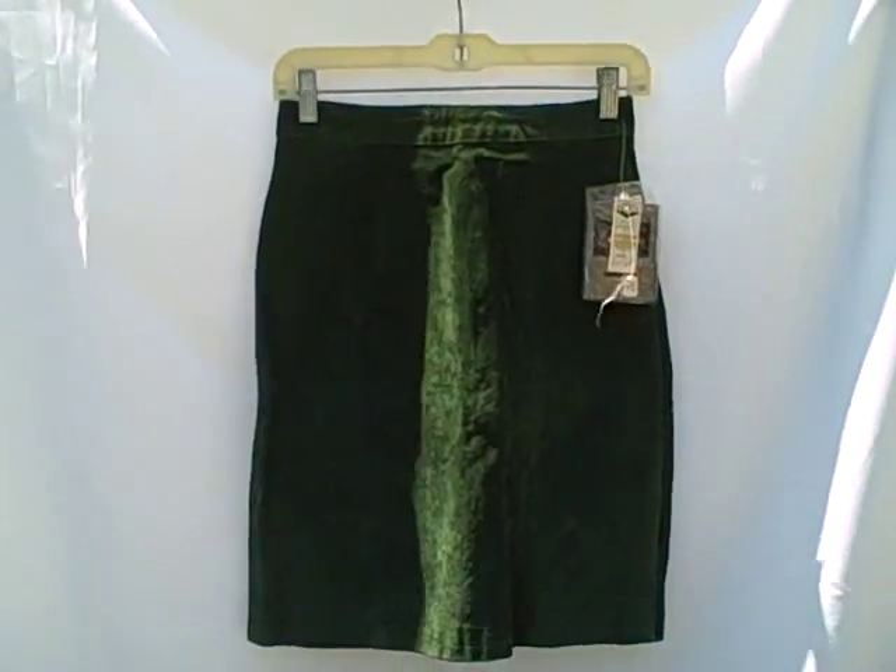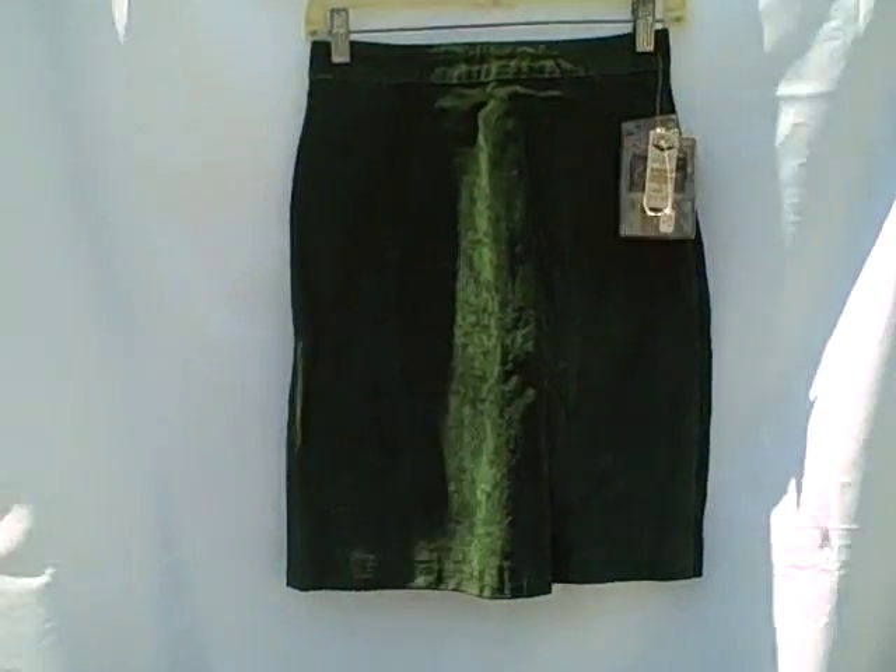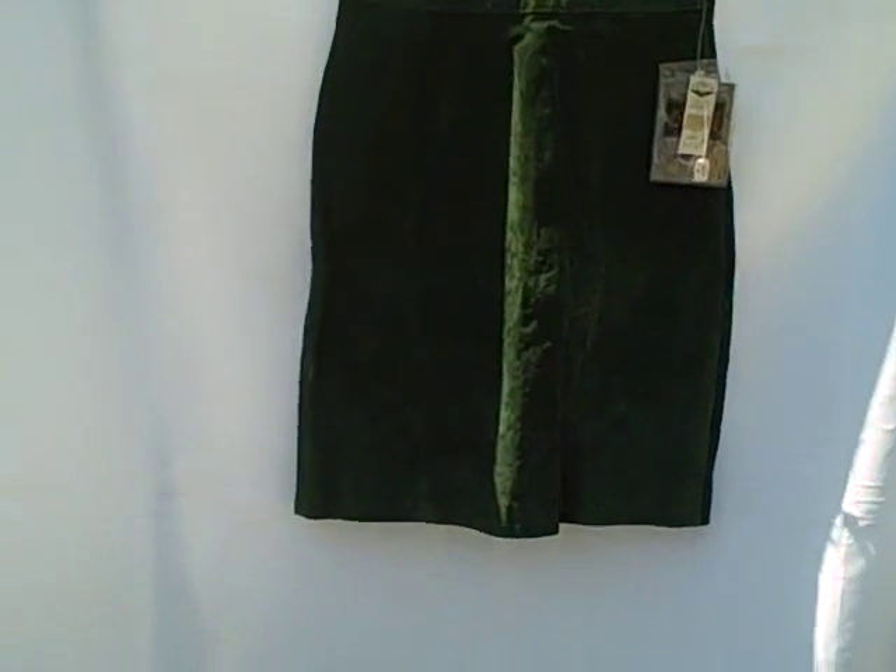Here we have a leather skirt. Global Identity is the name of it, size 7, brand new with tags, green in color — just your plain ordinary skirt.